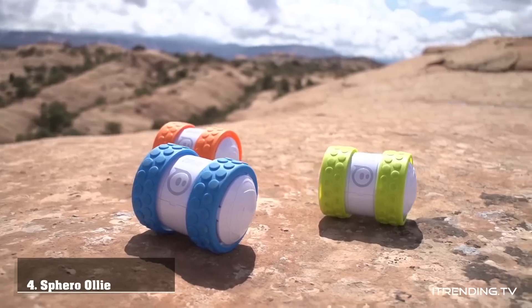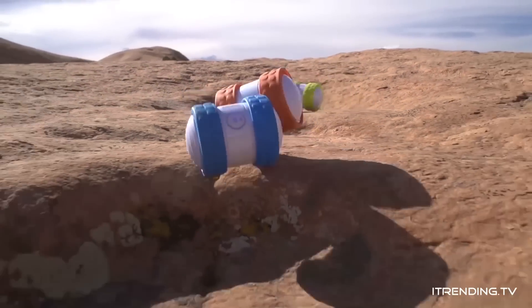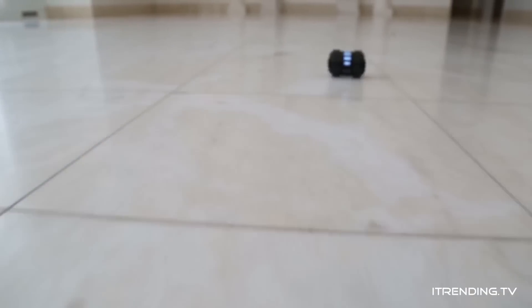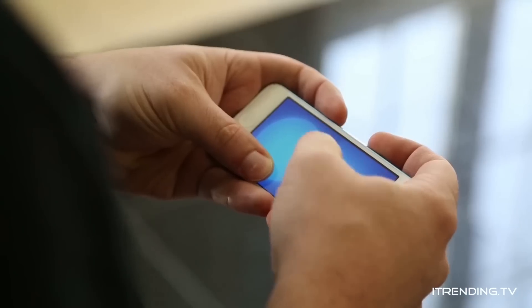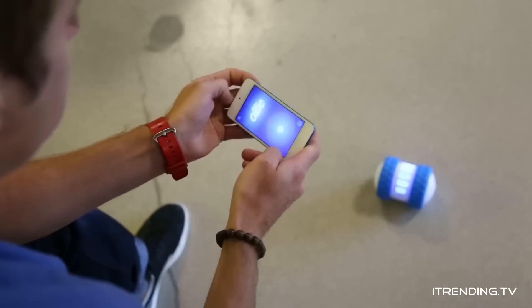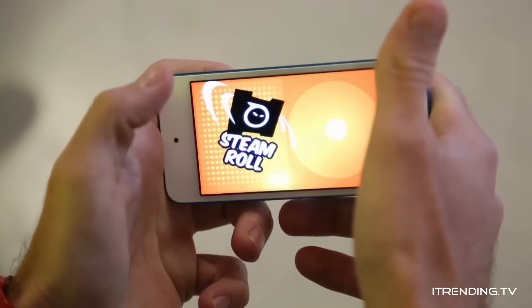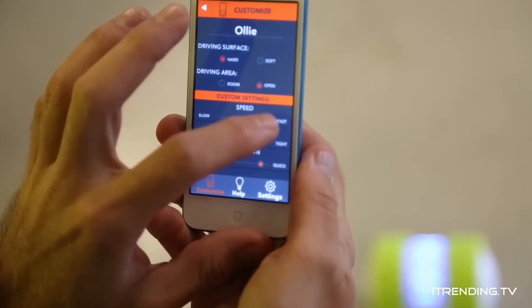Meet Ollie, the app-controlled robot driven by adrenaline. This rough-and-tumble roller lives for only two things: speed and tricks. Built to go wicked fast, Ollie redlines at a floor-warping 14 miles an hour. Combine that speed with full gesture controls and Ollie can pull off some pretty sweet stunts. Steer with your thumb or turn your device sideways to enter trick mode. Do a trick correctly and the app will automatically tell you just how awesome your trick was. If Ollie's too fast for you, you can always tone him down in the settings screen.